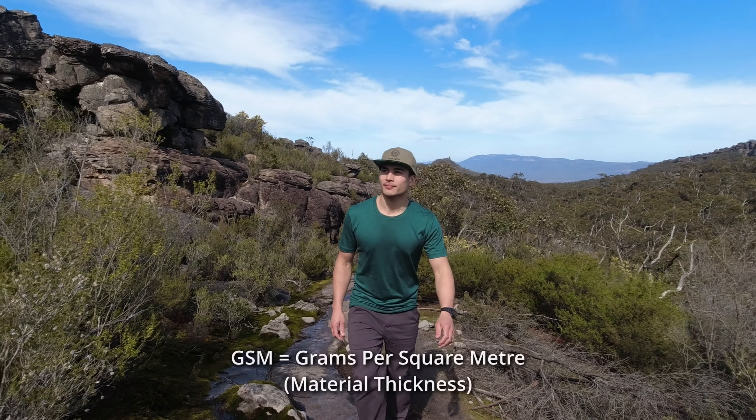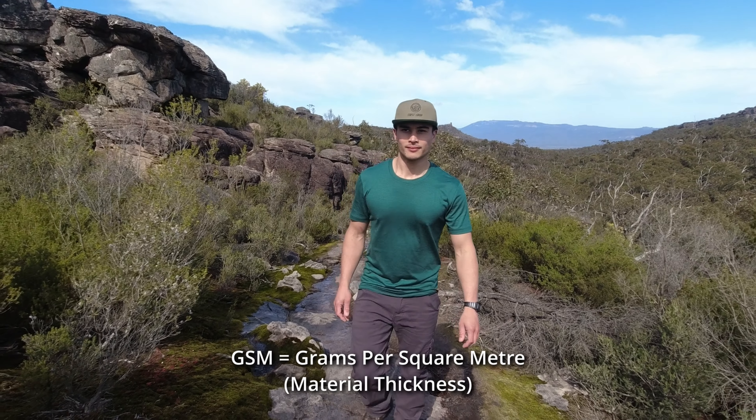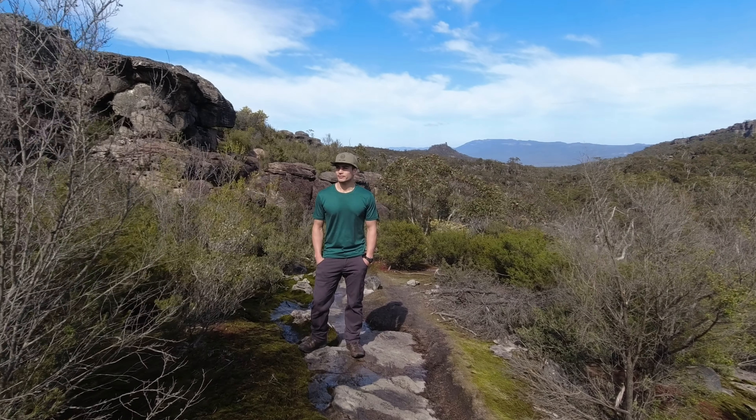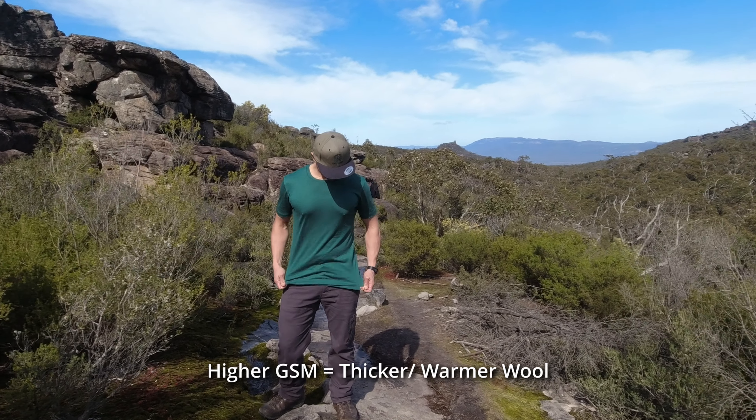I'm not sure what the GSM or wool thickness of this t-shirt is, but since it's more of a lighter material I'd say the GSM is more like 150 or 160 GSM, which makes this shirt ideal for summer or warmer climates. For me though, I prefer a slightly thicker GSM so my nipples don't show as much.